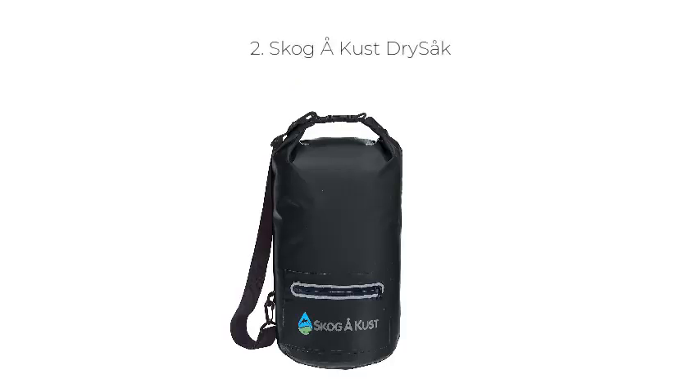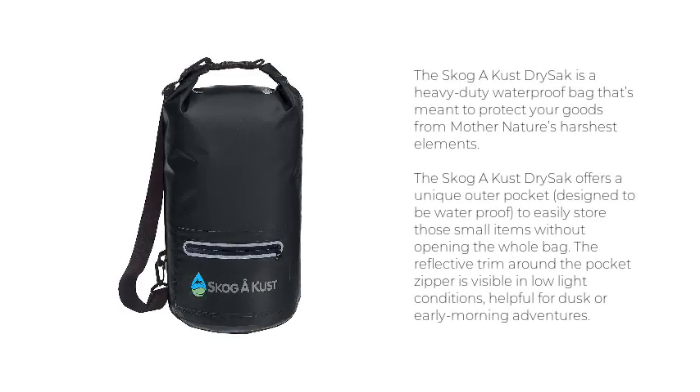Number 2: Skogay Kust Drysac. The Skogay Kust Drysac is a heavy-duty waterproof bag that's meant to protect your goods from Mother Nature's harshest elements. It offers a unique outer pocket designed to be waterproof, to easily store those small items without opening the whole bag. The reflective trim around the pocket zipper is visible in low-light conditions, helpful for dusk or early morning adventures.